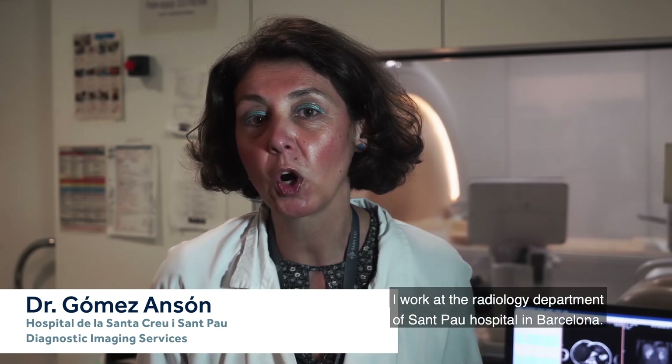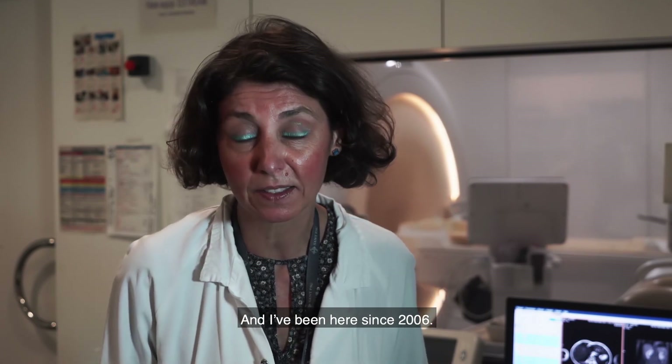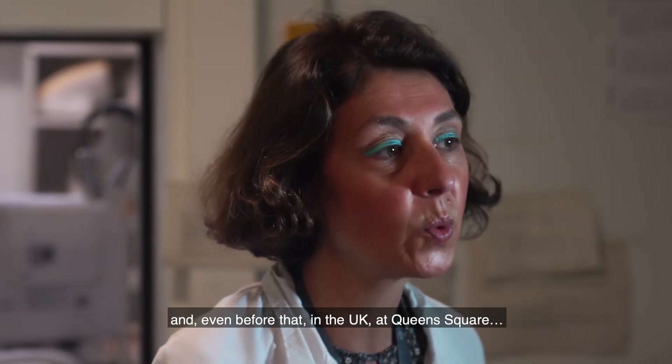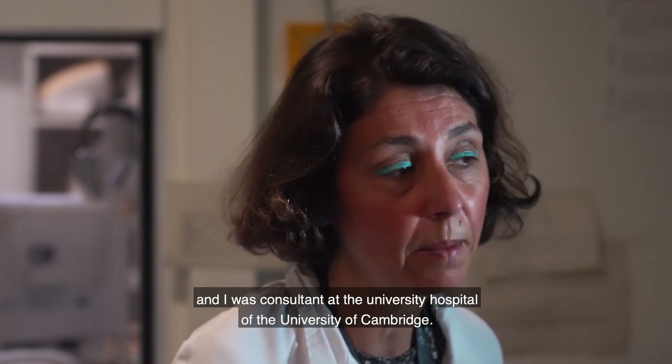Hello, my name is Dr. Beatriz Gómez-Hanson. I work at the radiology department of São Paulo Hospital in Barcelona and I've been here since 2006. Before that I worked at the Clinic Hospital and even before that in the UK at Queen's Square, and I was consultant at the University Hospital of the University of Cambridge.